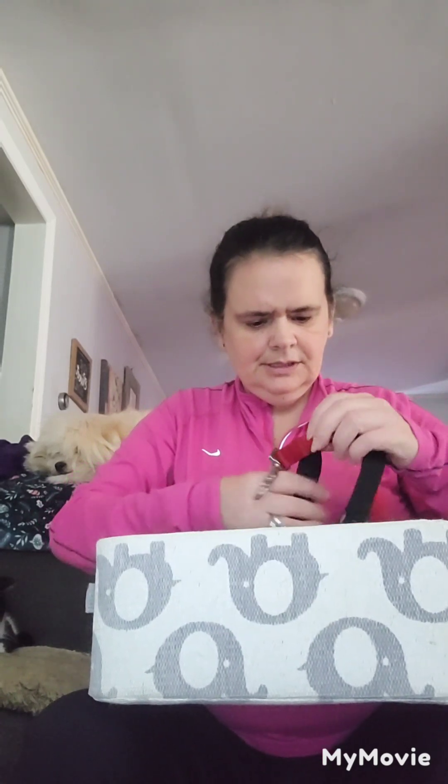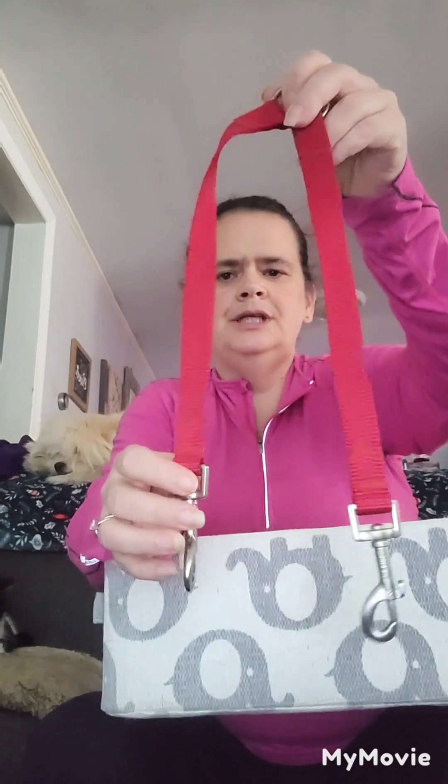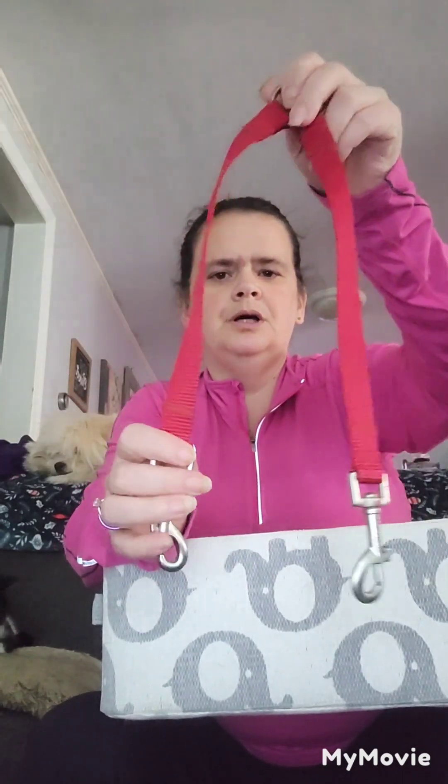This used to belong to my husband's dog but she ended up passing away, so he just gave it to our dogs. When Odie learns how to walk I can walk both of them at the same time.